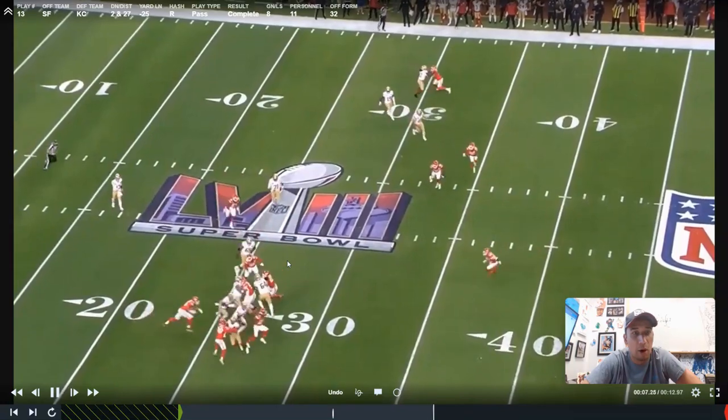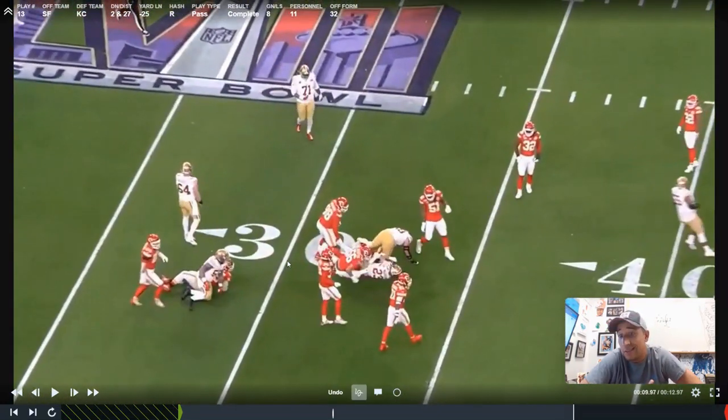And while it only gets them eight yards, it does put them into third and 19. That's better than where they were.